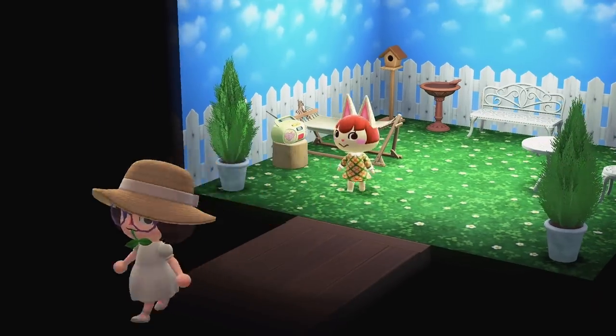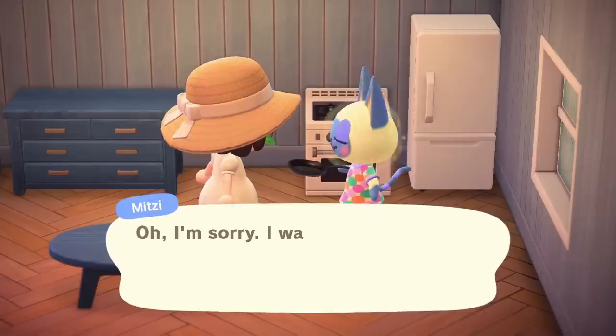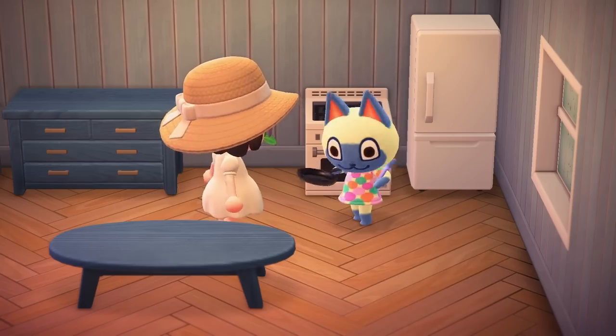It is not Felicity unfortunately. Oh, Mitzi's cooking — whatcha making? I haven't talked to her since I invited her from the villager hunt. Oh, I'm sorry Mitzi. Thank you so much for the salad recipe.